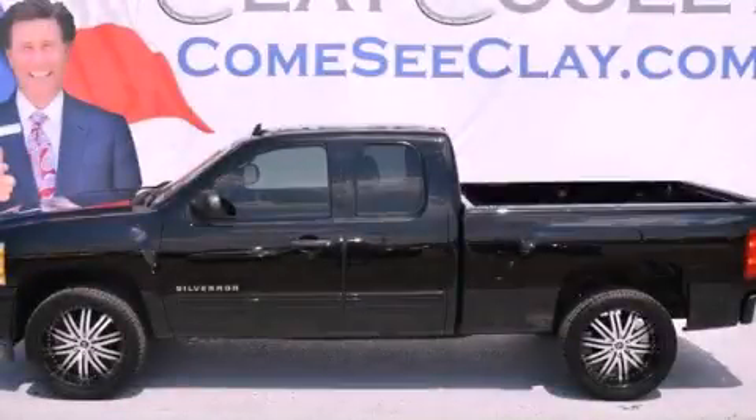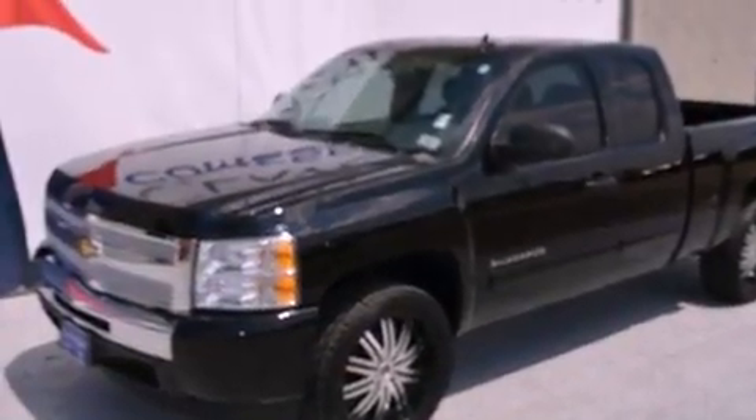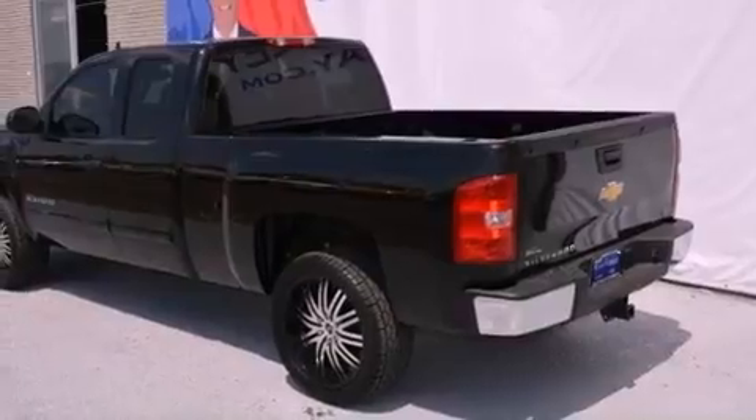This is a 2010 Chevrolet Silverado. It has the power to move what you need and the look, too. It has a 4.8-liter 8-cylinder engine and an automatic transmission.